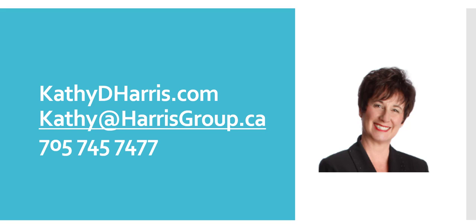Here's my contact information. Kathy at harrisgroup.ca is my email address. 705-745-7477 is my phone number. I would really love to get some feedback on the blueprint from you. If you have any questions or want to book a practice growth strategy session with me, call or email and I'll send you a link to my calendar.